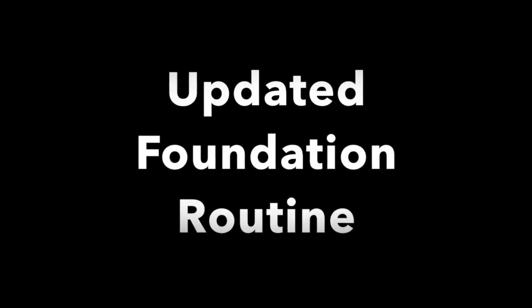Hi, welcome back to my channel! Today I'm presenting my updated foundation routine. This is the before and after of my foundation, so let's get started.